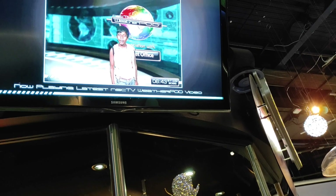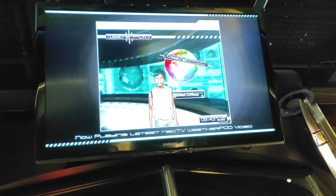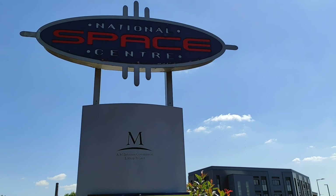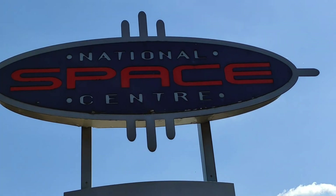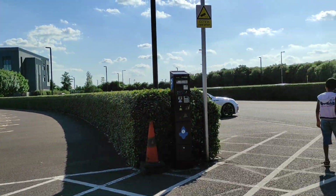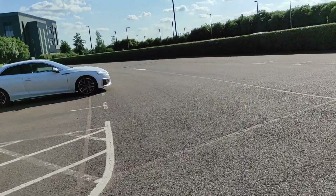Hey you guys, I'm Kelly. I'm here at the National Space Center. It's one of the most interesting things in the space center — it's all about the kids. It's an award-winning museum. It has the UK's largest planetarium.